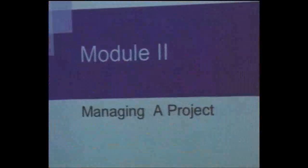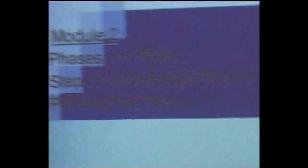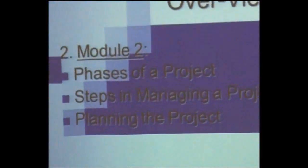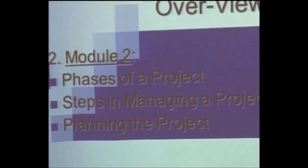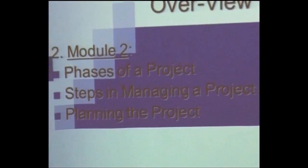Because when you look at managing the project, let's say you have a new project. Steps in managing the project — planning the project.